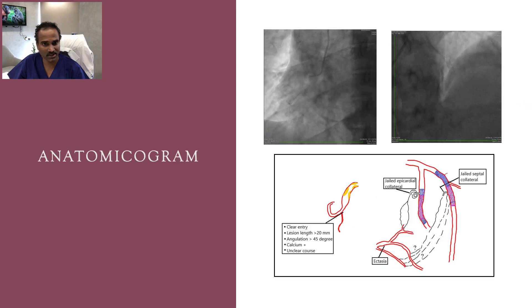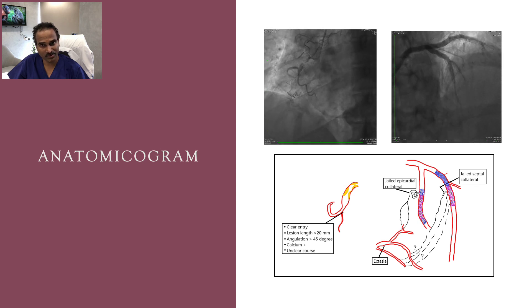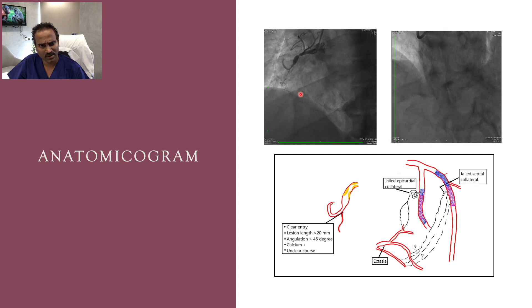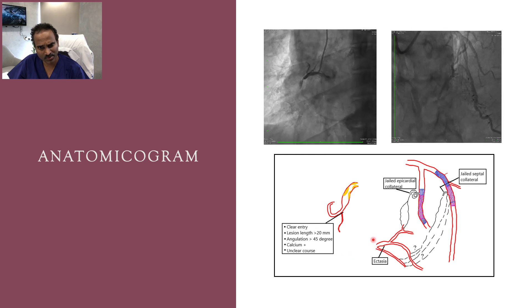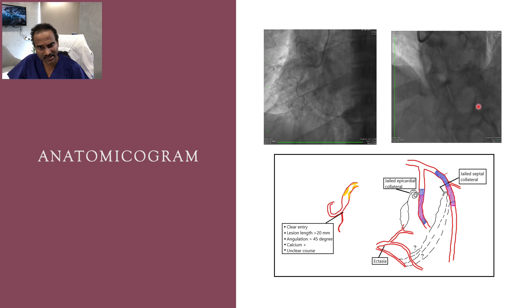Two stents jailed the epicardial collateral. The LAD lesion was pre-dilated and stented with 3 by 15 mm with a good result, and septals are also occluded by the two stents. This is the anatomy of the right coronary artery CTO — the proximal cap is good, there is a clear entry point.